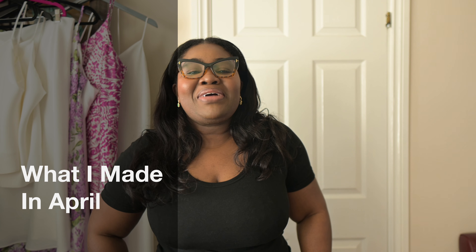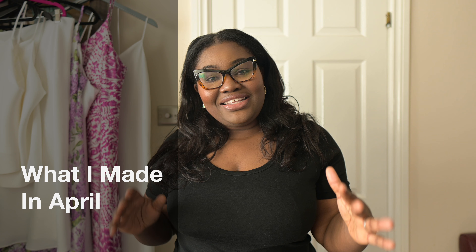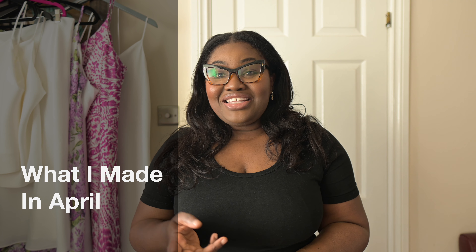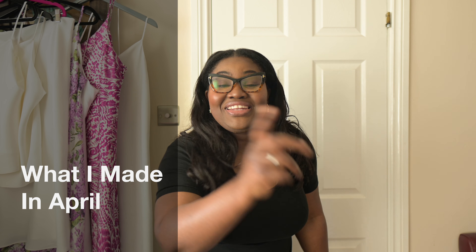Hello, welcome back to my channel. My name is Dibs and today I'm going to be talking about the items I made in April.